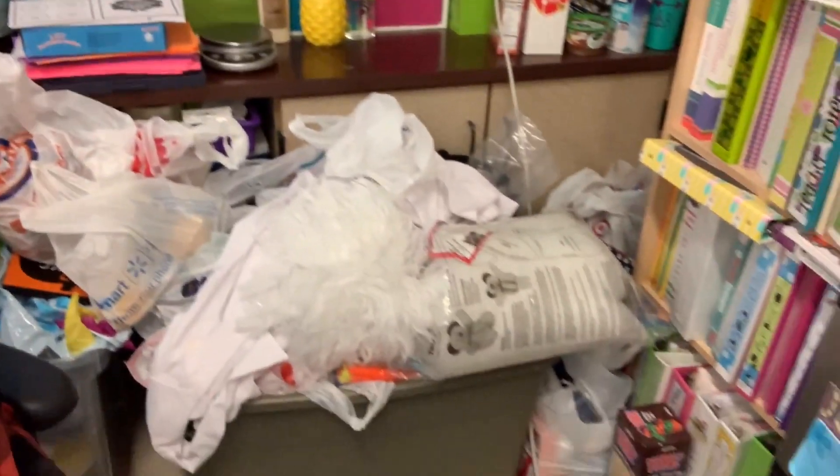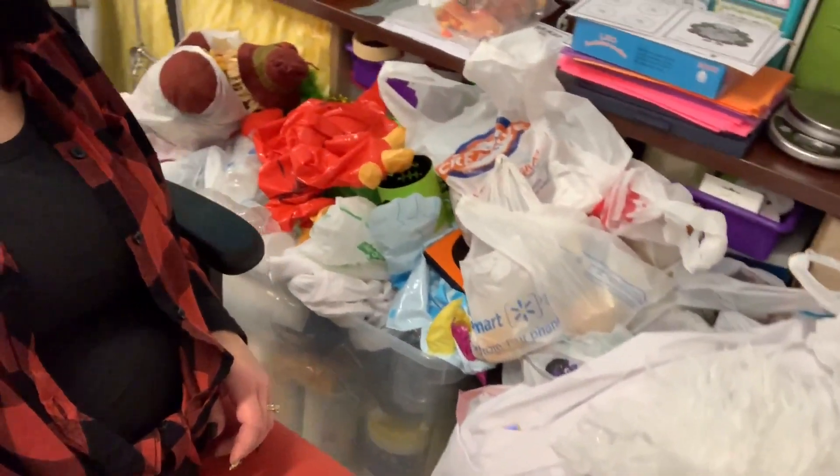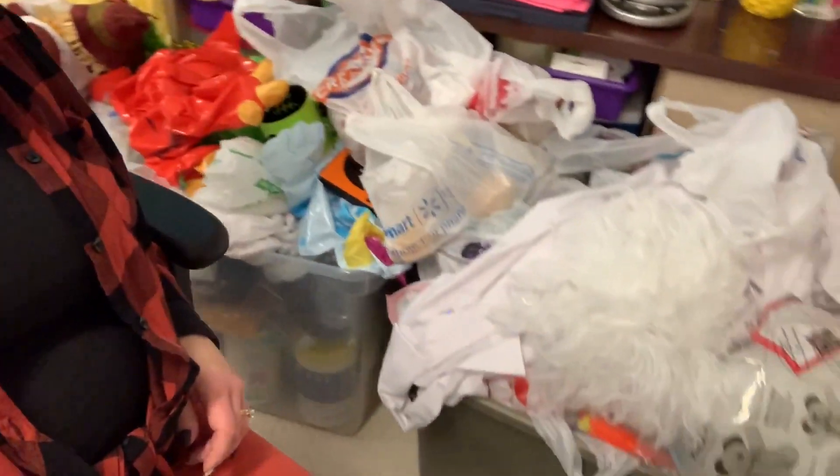I need to start taking home this pile of stuff — go through the bins, take home what I'm done with and leave what I'm not done with. Just look at the mess. I've tried to at least contain it in two containers but holy schmoly, that is a lot of bags of stuff.